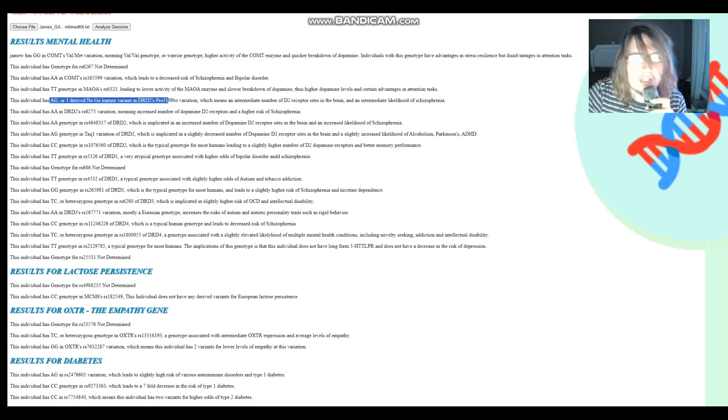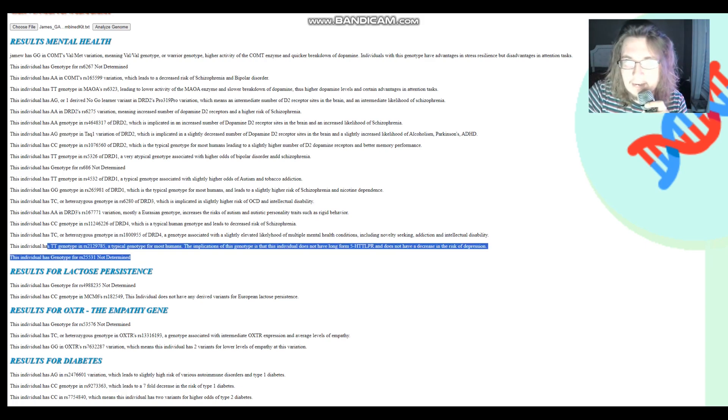He also has AG genotype in TAC1, meaning he has the A1 allele in TAC1, which leads to a significantly decreased number of dopamine D2 receptor sites in the brain. While you won't find information on this in SNPedia, the speculation is that it would decrease the risk of schizophrenia — it does what antipsychotics do, decreasing the availability of dopamine D2 receptor sites. For 5HTTLPR, he has TT, which leads to short-form 5HTTLPR — he does not have long-form.